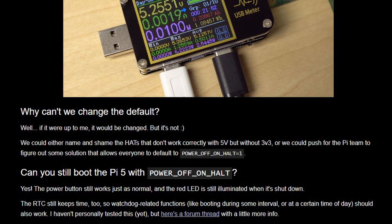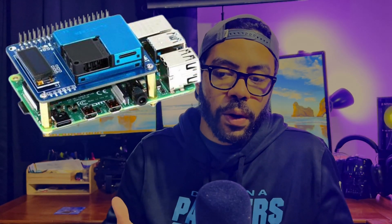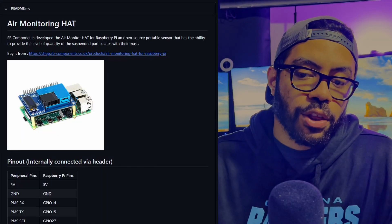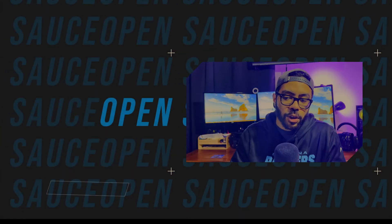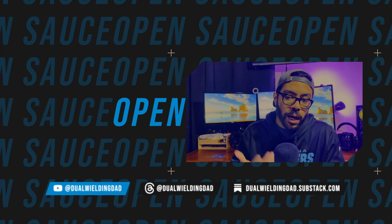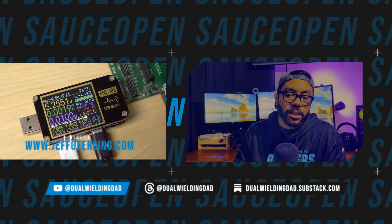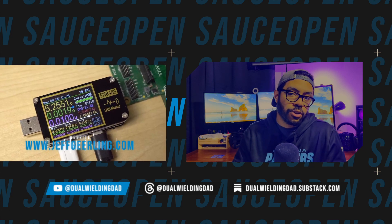The reason given for this design choice is to accommodate certain HATs. HATs — hardware attached on top — are other boards that sandwich on top of the Raspberry Pi and fit onto the connectors like a hat. This may encounter issues if the 3.3V power rail is off while 5V remains active. Consequently, the Pi 5 is set by default to keep the SoC powered on to prevent such problems, resulting in continuous power consumption. Jeff has a fix that drops the consumption down to 0.01 watts while shut down. I'll put a link for that in the description as well.